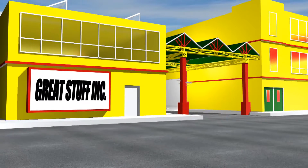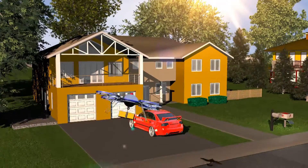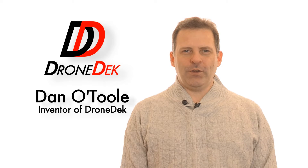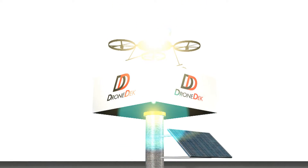In the future, companies will begin implementing delivery solutions using drones. That is why it is important for these delivery drones to have a secure location to deliver your packages. Hi, I'm Dan O'Toole. I'm sharing with you today my DroneDeck idea. DroneDeck is a patent-pending product that will allow us to receive goods and items to our homes and businesses via delivery drones of the future.